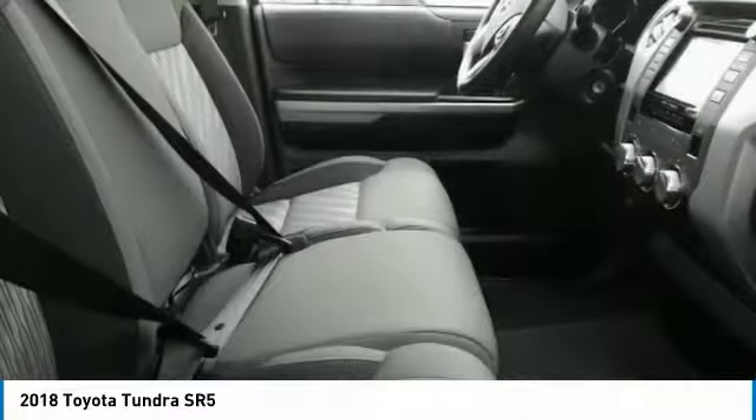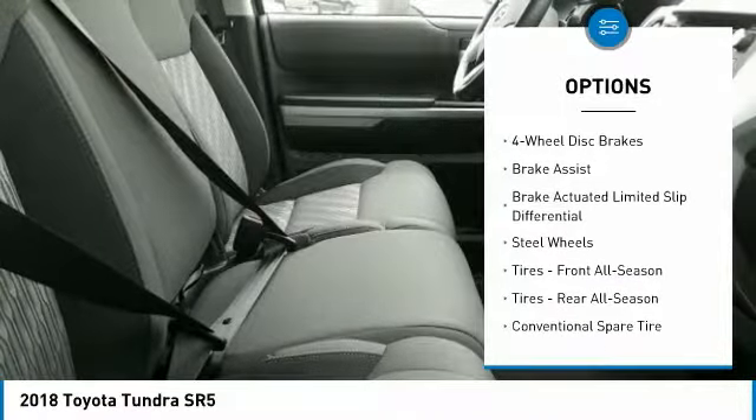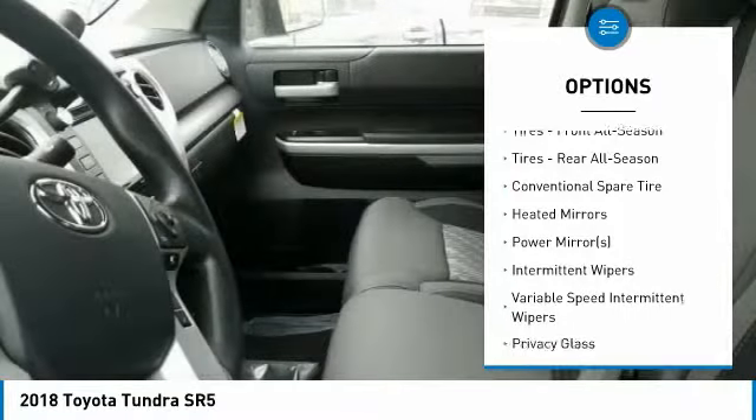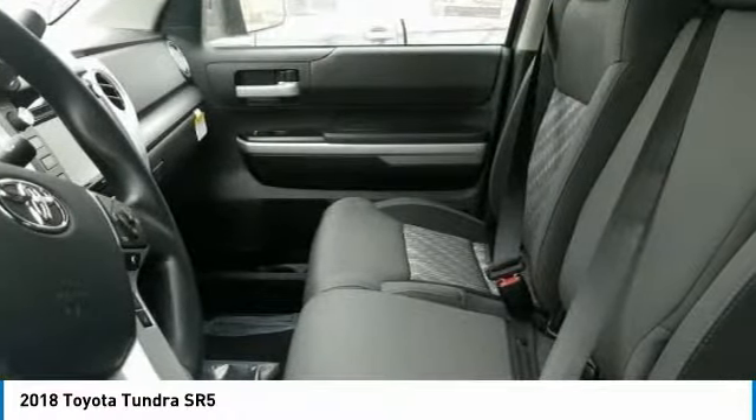Here are some of this vehicle's great options: stability control, traction control, lane departure warning, keyless entry, backup camera, tow hitch, anti-lock braking system, Bluetooth, driver airbag, and adjustable steering wheel.